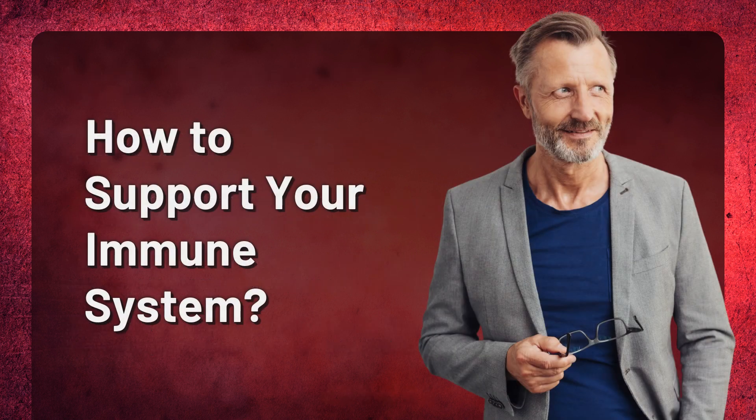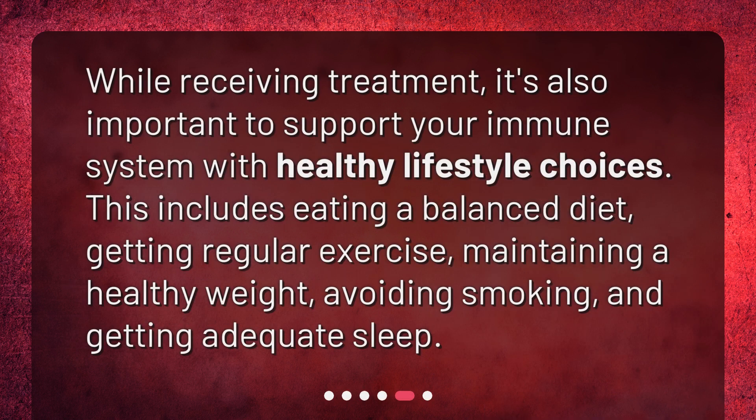How to support your immune system? While receiving treatment, it's also important to support your immune system with healthy lifestyle choices. This includes eating a balanced diet, getting regular exercise, maintaining a healthy weight, avoiding smoking, and getting adequate sleep.